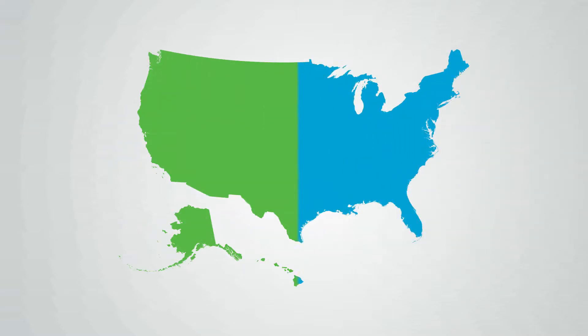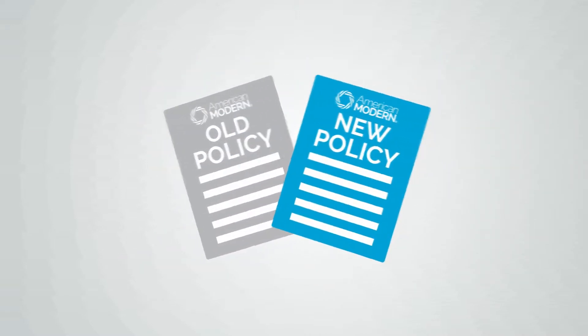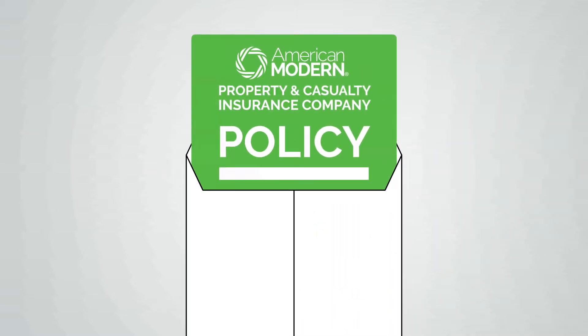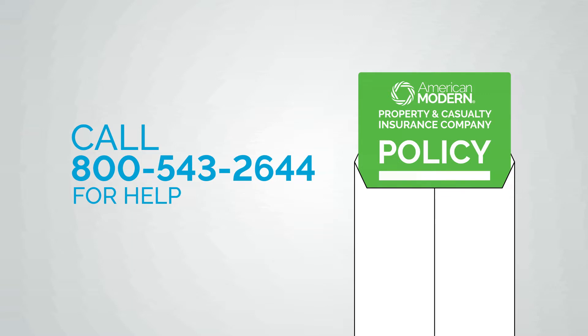American Modern is bringing new coverage options and new discounts to your state. To make this happen, we need to replace your current policy when it expires. Keep your eyes open for this envelope — inside, your replacement policy offer from American Modern Property & Casualty Insurance Company. You'll see a summary of any coverage differences, but be sure to talk to your agent or call us with questions.